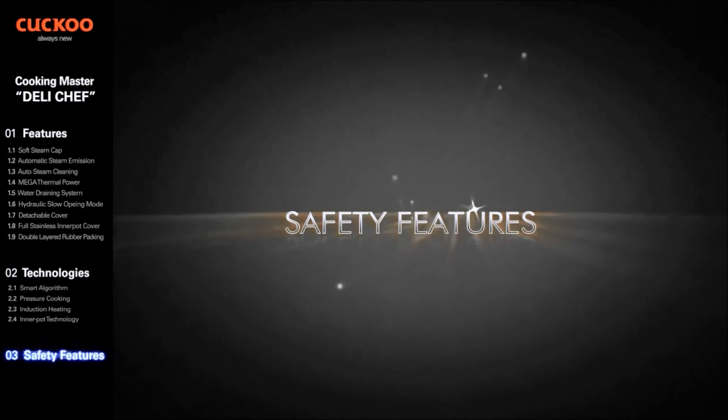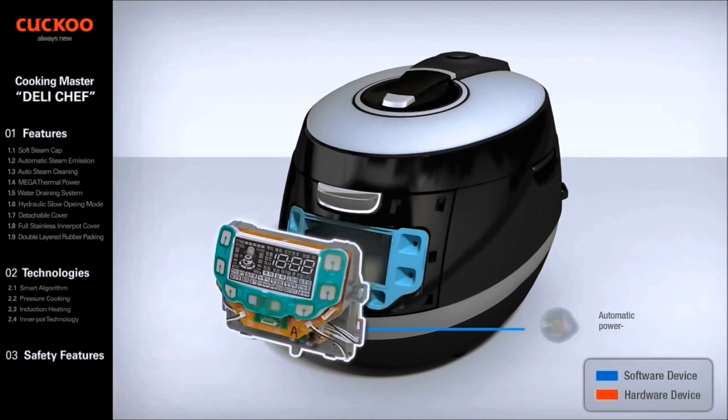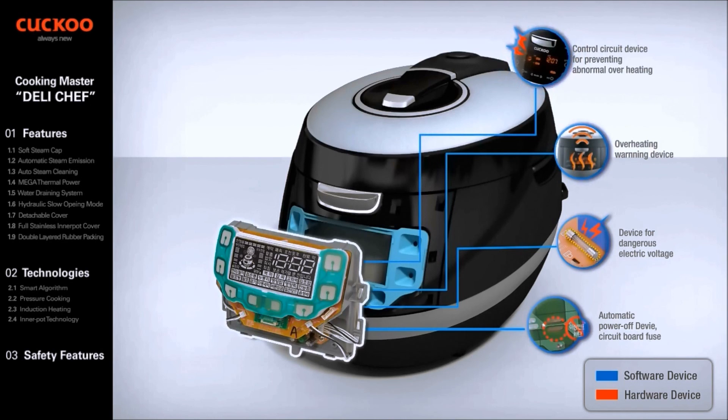Safety Features — 22 features that fulfill even the highest demands. Our goals are zero-defect products and continuing business excellence. The Automatic Power-Off Device cuts off power via a pattern fuse in case of component malfunction or short circuit. The Electric Current Fuse protects the circuit from abnormal electric voltage. The Overheating Warning Device rings a warning bell when abnormal overheating is detected. The Control Circuit Device indicates a problem code on the LCD display in any abnormal condition due to misuse or system malfunction.